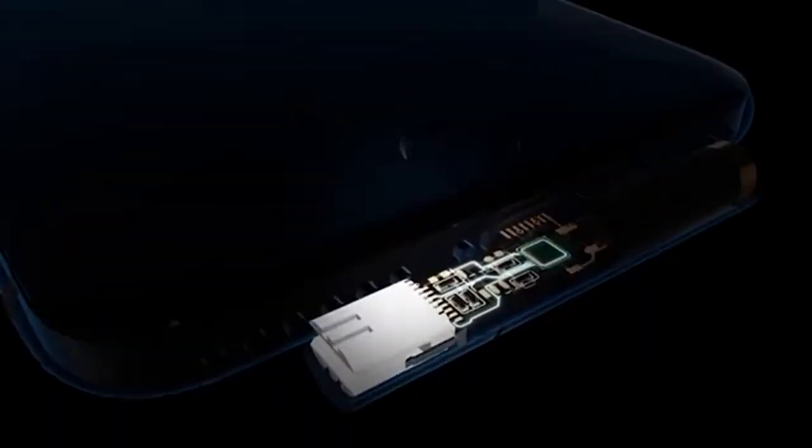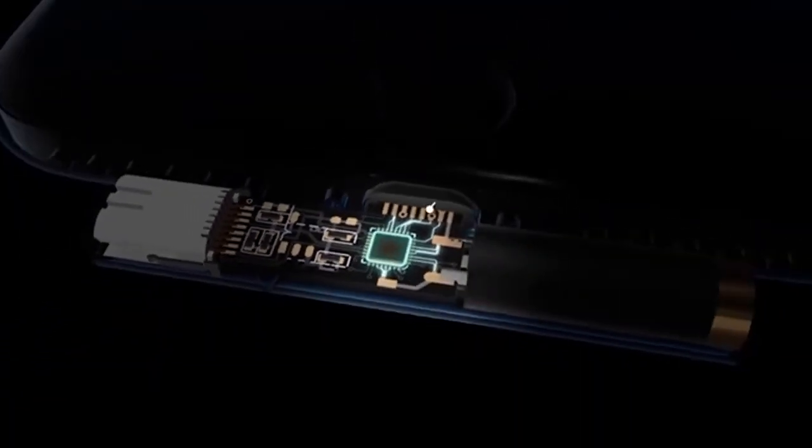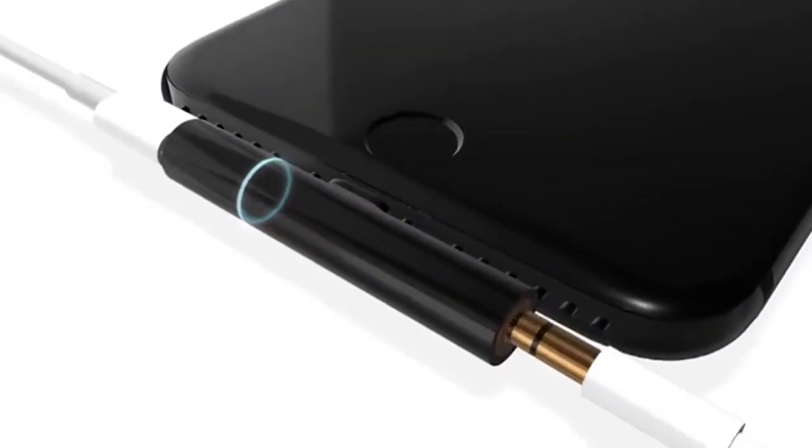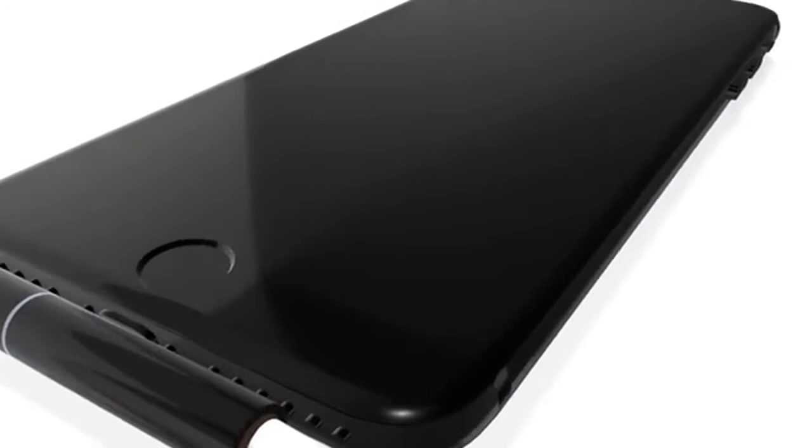The power light is an LED indicator — it turns on when your phone is charging. The dedicated DAC combined with the audio enhancer helps you get the best music quality without having to give up your high-end headphones.